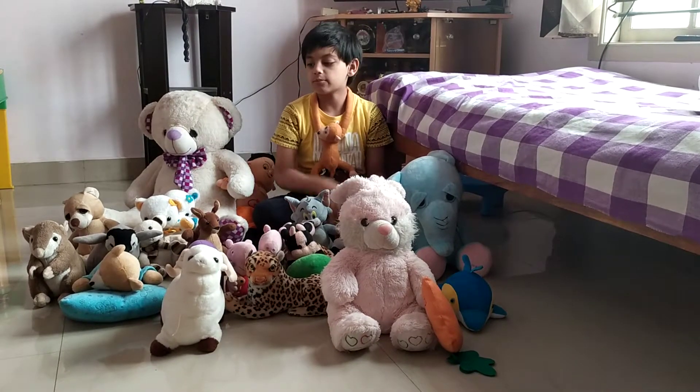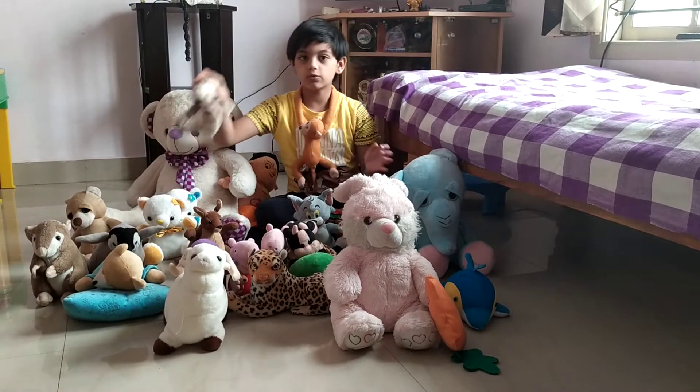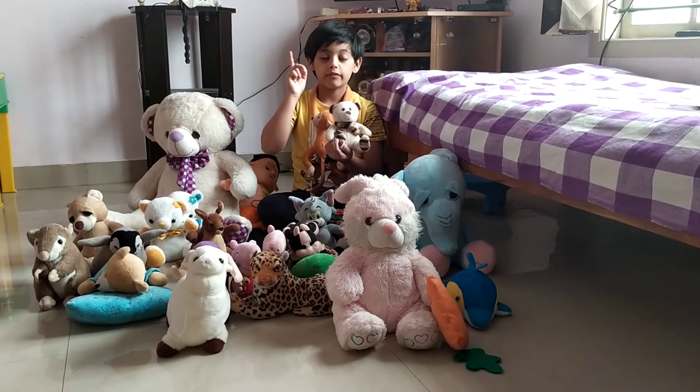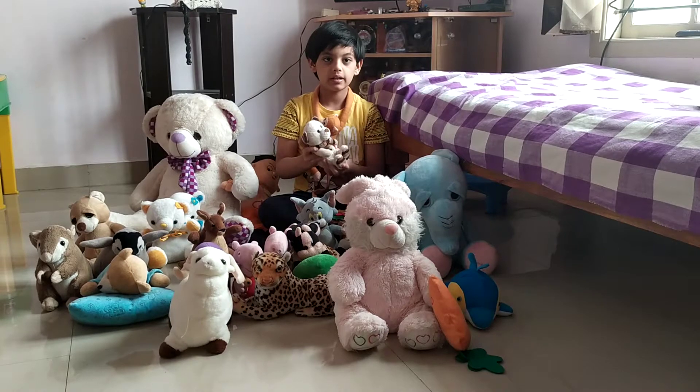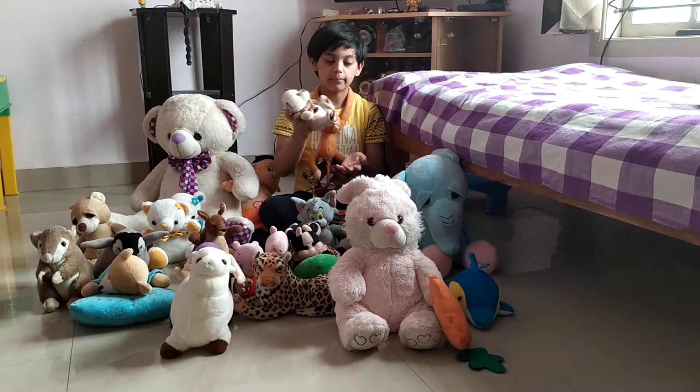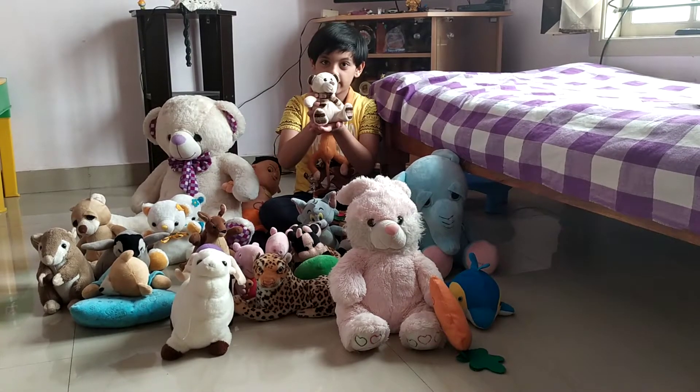We will start from the oldest. This was gifted from my mother's cousin. He brought it from London to my mother. My mother preserved it for me and now I have it.